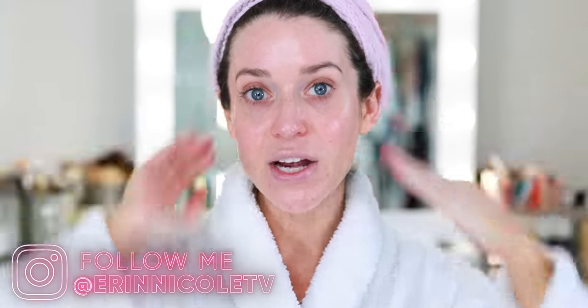Hey beauties! Welcome back to my channel. I think Makeup Mondays are getting progressively more and more raw as the weeks continue. Not only am I in a robe with wet hair, but I have my little twisty turban towel in. I want my hair to air dry for as long as possible because I have a new hair tool to try, and I figured I might as well test it out on camera and share my honest review with you.